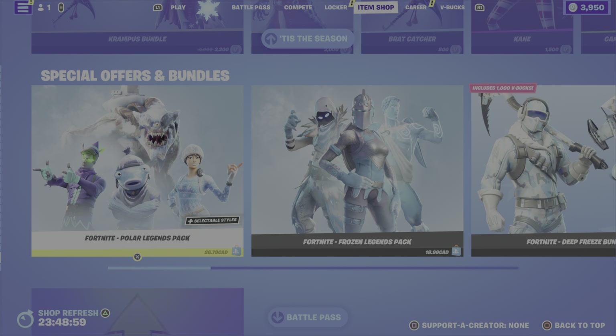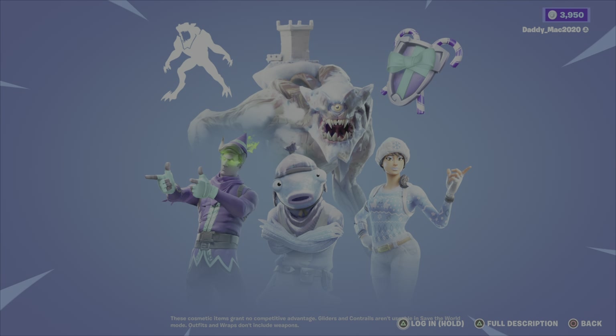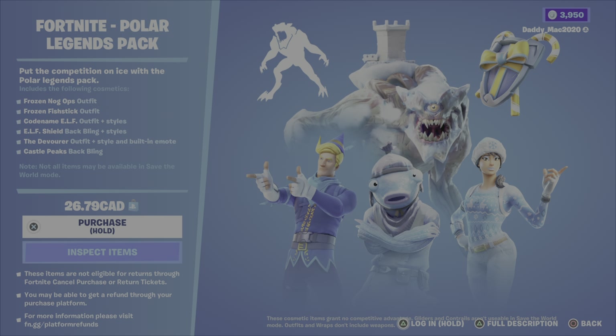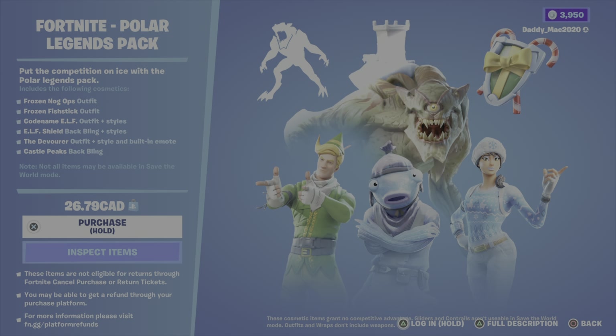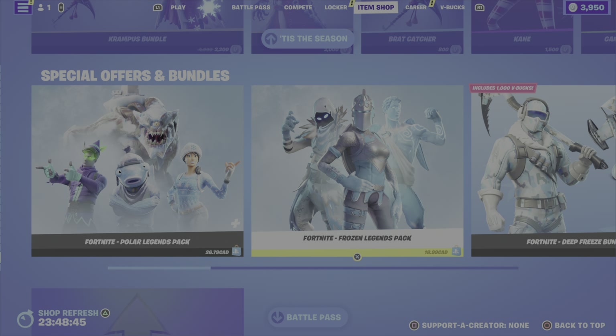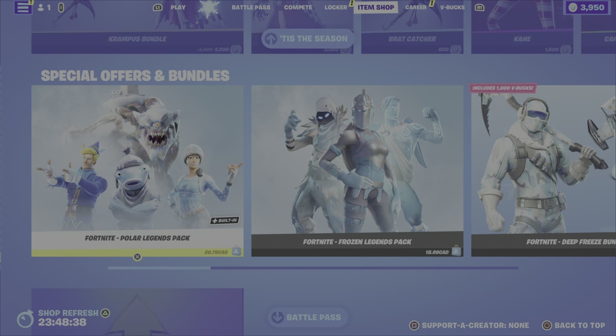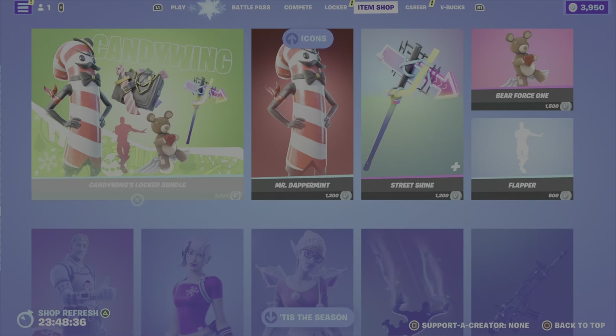I'm actually not going to get through these because I reviewed these either two nights ago or three nights ago, but just a reminder — we have the Polar Legends pack, which has four outfits as well as some other gear. And then you've got the Frozen Legends pack, which has three outfits and some other gear. This one is $18.99, this one's $26.79. Both are pretty steep.